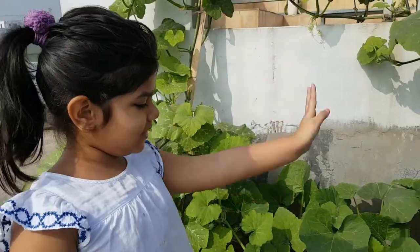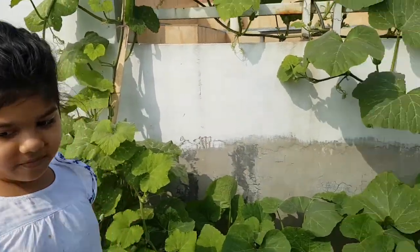So now I'm going to go upstairs and I'm going to show you my vegetables. This is the barbecue vegetable.